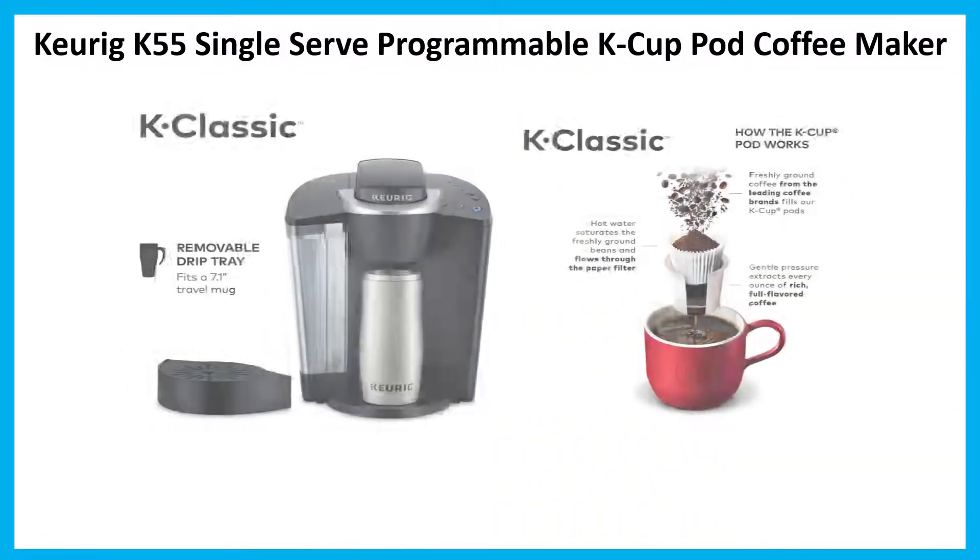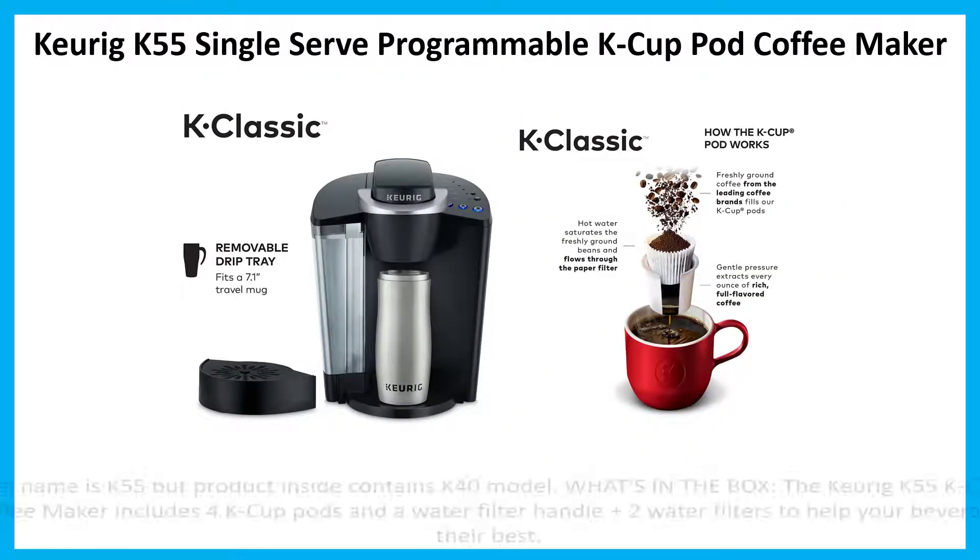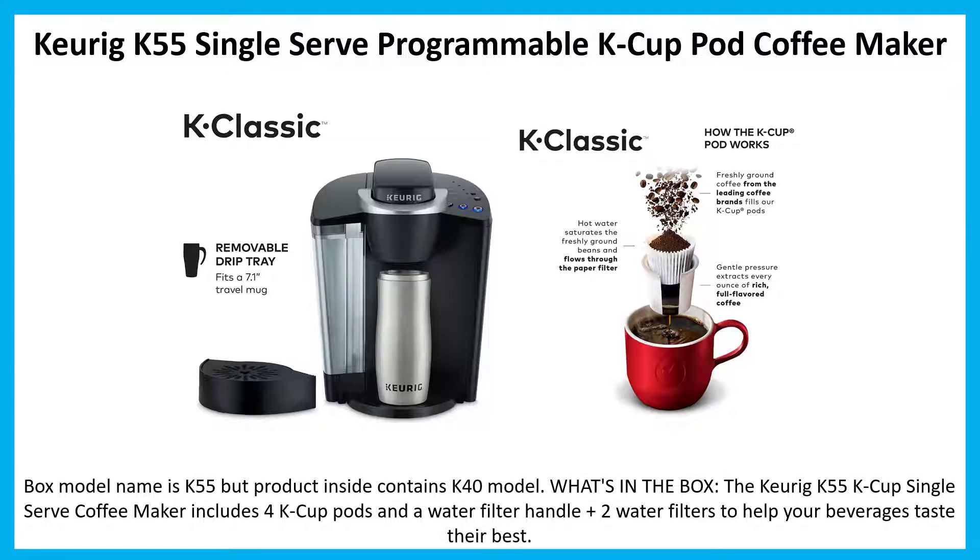Number 1: Keurig K55 single-serve programmable K-Cup pod coffee maker. Note: box model name is K55 but product inside contains the K40 model. What's in the box: the Keurig K55 includes 4 K-Cup pods, a water filter handle, and two water filters to help your beverages taste their best.